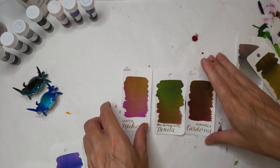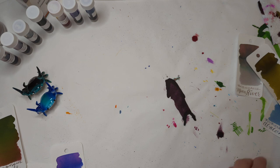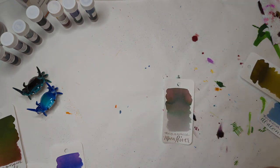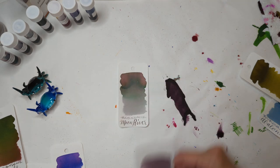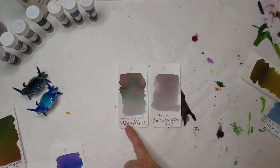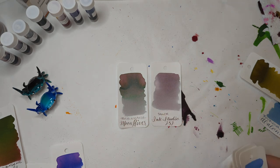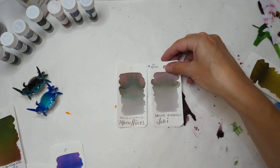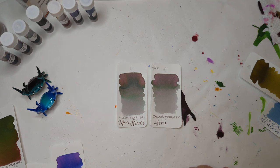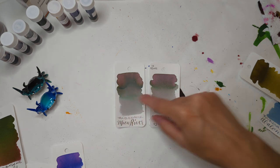Cardona is the most similar of the inks I have, but that doesn't mean it's actually very similar at all. Looking at Moon River, some comparisons I thought were apt: Sailor Ink Studio 252 is actually not that dissimilar — looking at the writing, the color is pretty similar. Another one from last ink flight is the Sailor Yoramaku Seki — this is more gray, that's more pink, but they're still pretty similar.